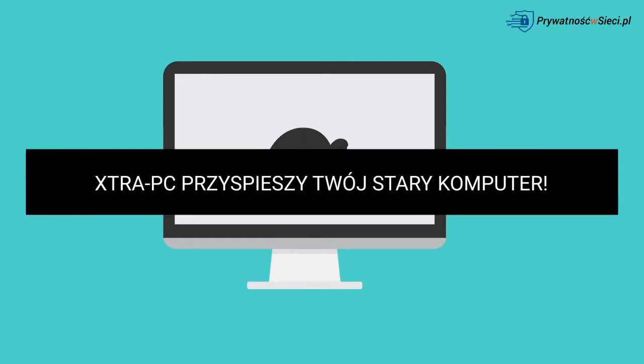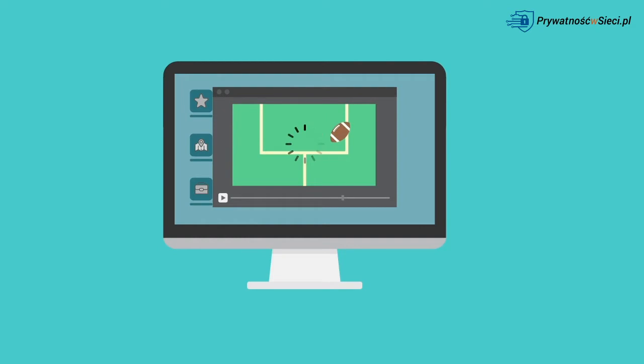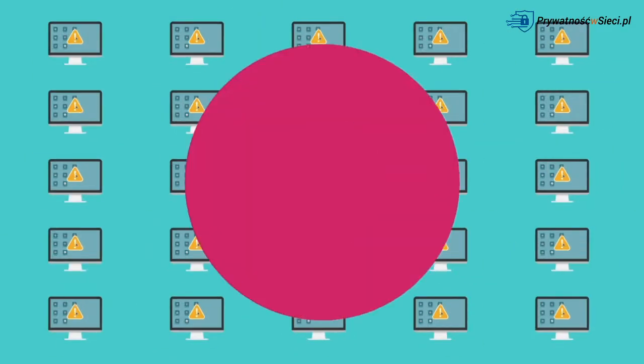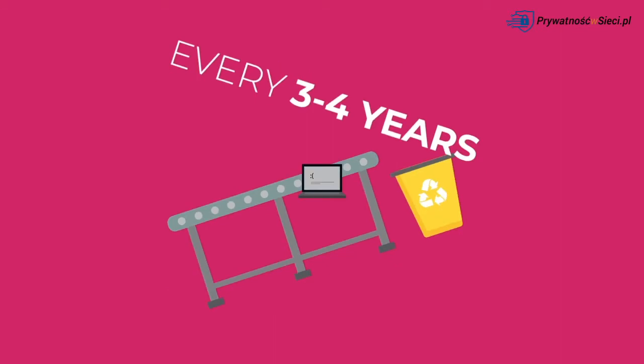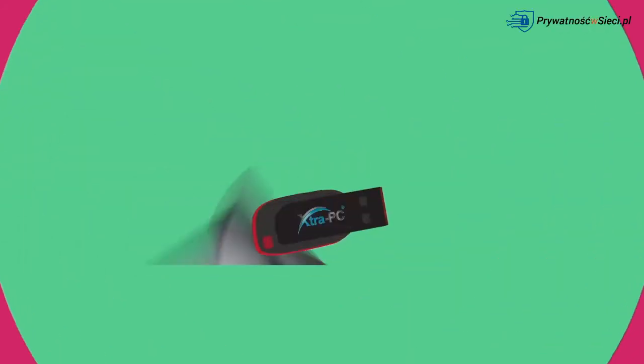Has your fast computer slowed to a crawl? Do videos take forever to load? Programs barely opening? You're far from alone. Tech companies build computers that need to be replaced every three to four years. For the longest time, there was nothing anyone could do about it. That is, until now.